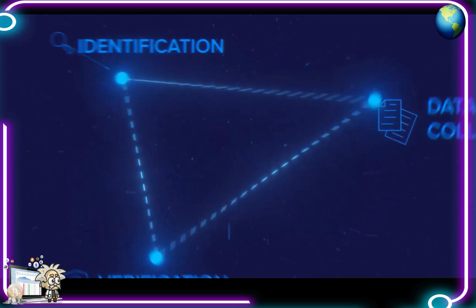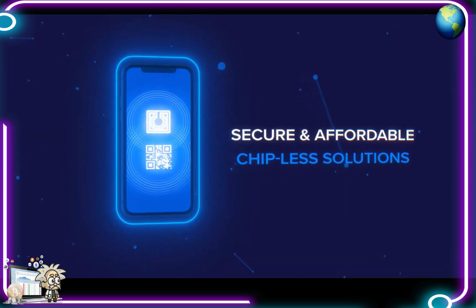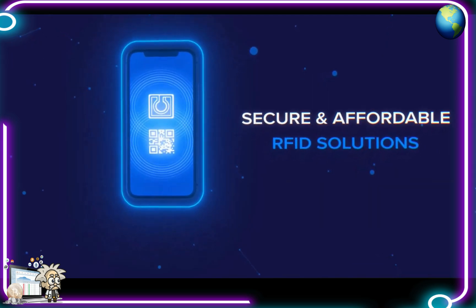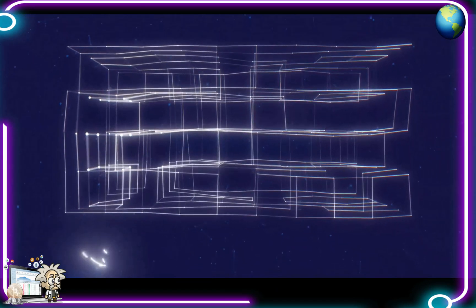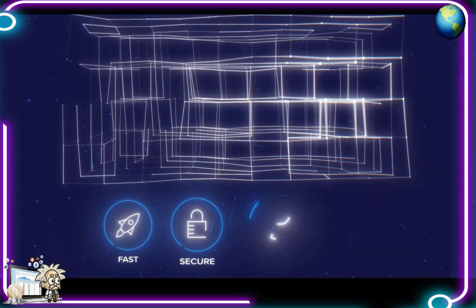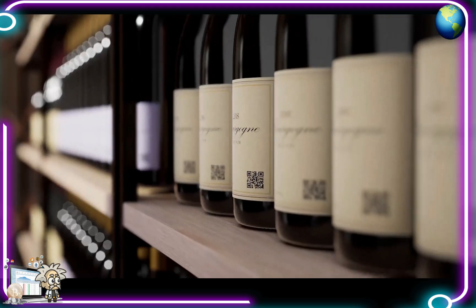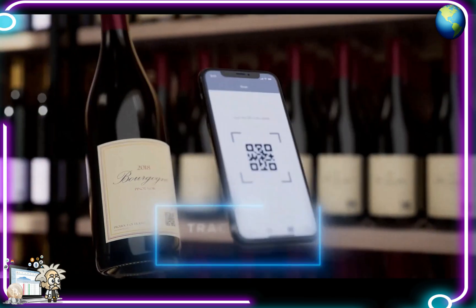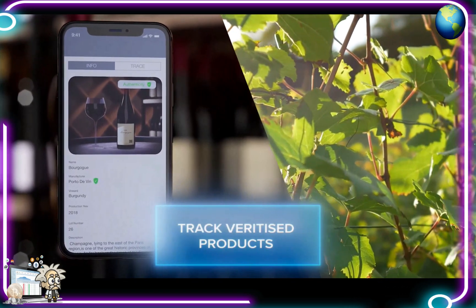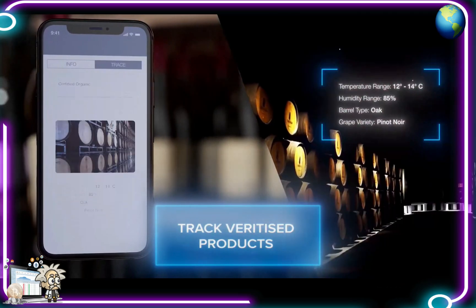Veritize offers secure and affordable patent-pending chipless solutions as well as RFID solutions. Next-gen Veritize blockchain technology ensures data can be transferred and stored fast, securely and immutably at very low fees. Veritize ensures customer confidence by tracking Veritized products to provide proof of authenticity, relevant product information and an accurate historic record for each.